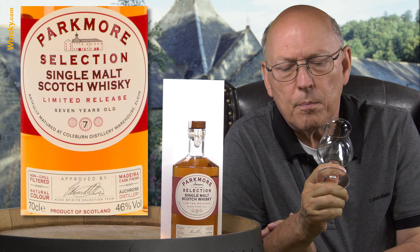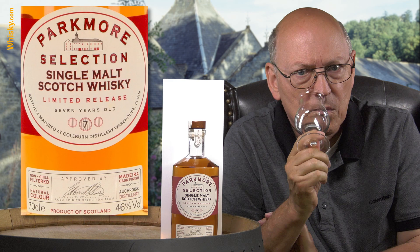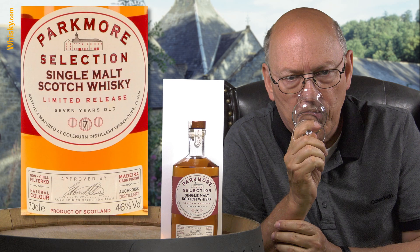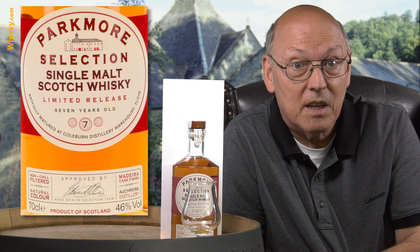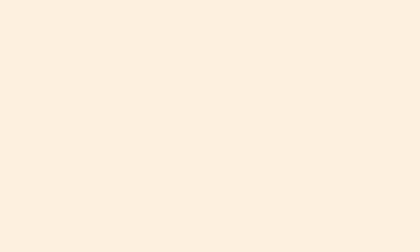It's a pleasant sipping one, but I would suggest you add a little bit of water to it — otherwise the alcohol is too strong for this young whisky. With 46% ABV, you have the reserve to add a little water. That's it for today. Thank you for watching, stay tuned, there's more to come.